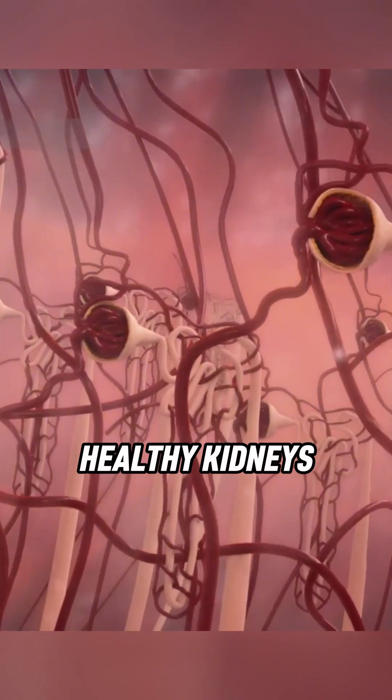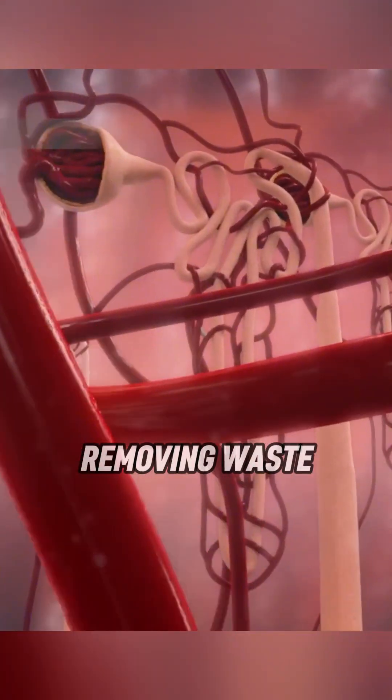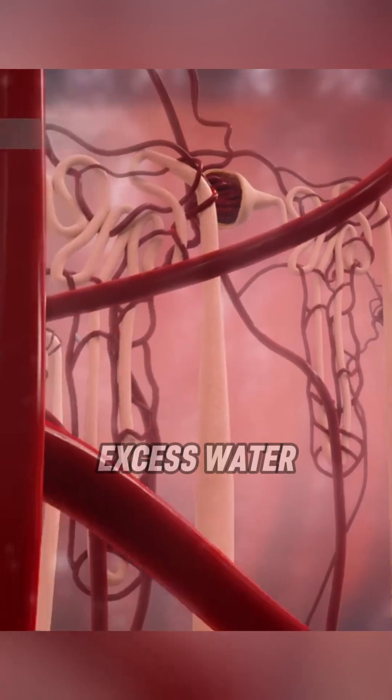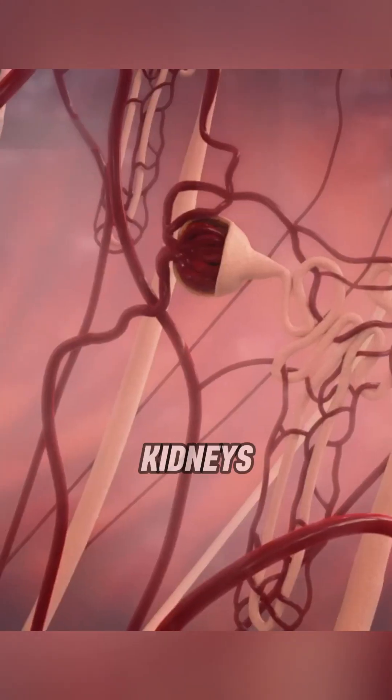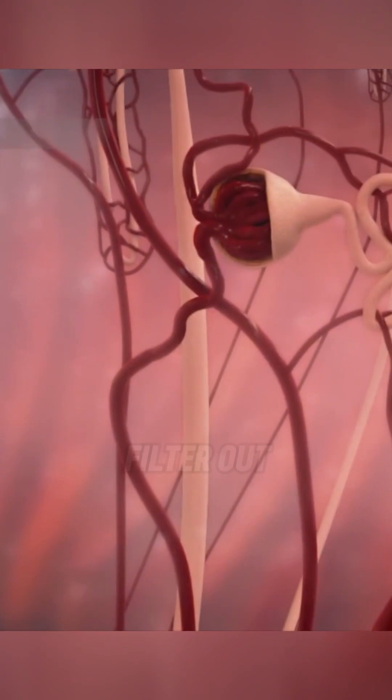Healthy kidneys constantly clean about half a cup of blood every minute, removing waste, toxins, and excess water. Inside the kidneys, millions of tiny blood filters called nephrons work to filter out waste.